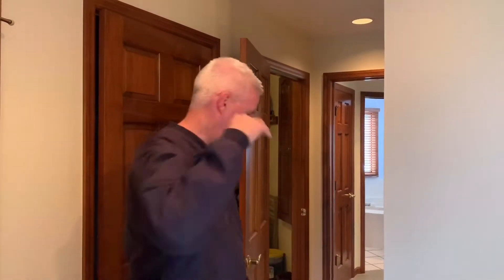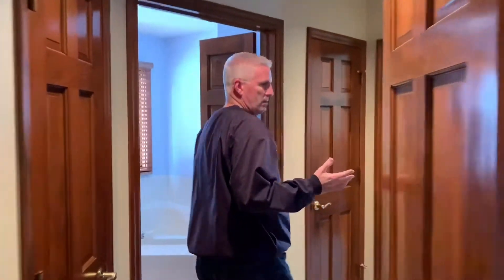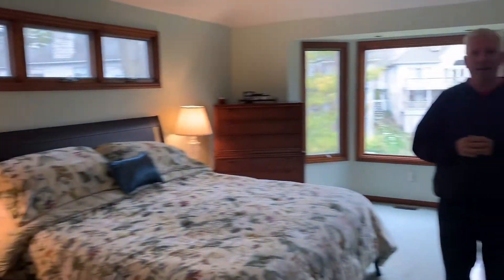Now let's go take a look at the first-floor master. Follow me. Come into a large master with a walk-in closet, en-suite bathroom, and a big, open, spacious master bedroom overlooking the ravine and the creek out back.